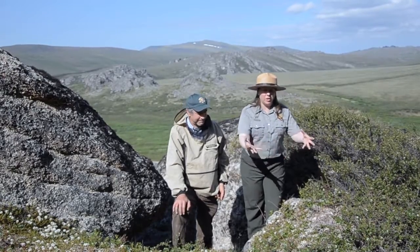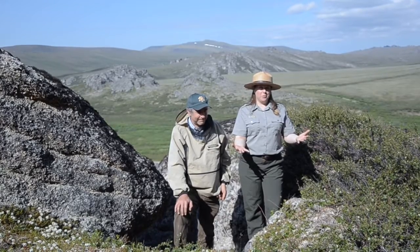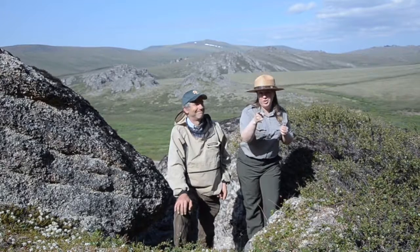Wow, lichen are incredible! What an amazing place to be able to look at all of these lichens here at Bering Land Bridge National Preserve. I know I'm liking the lichen — are you?